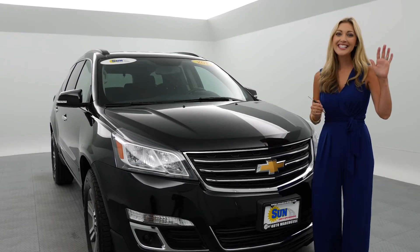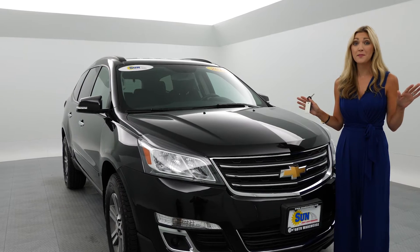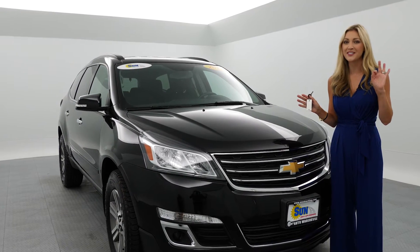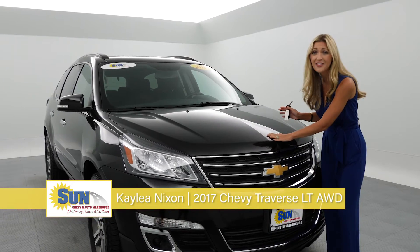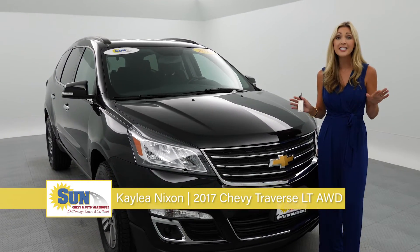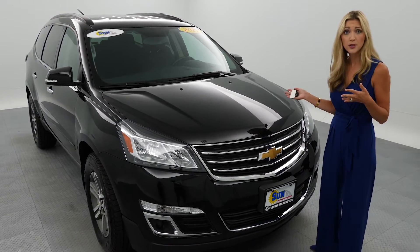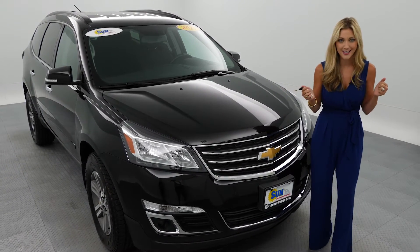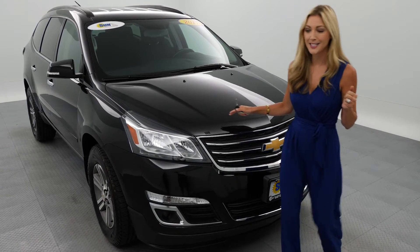Hey Sun VIPs, Kayleigh Nixon here for Sun Auto and the Used Car King. I've got to tell you right off the bat, you guys picked a great one to click on today — you've got great taste. This is the 2017 Chevy Traverse LT all-wheel drive. We could call her Black Beauty because she is a beauty, but she's also a beast. I want to show you all the fantastic features you're going to find inside this baby.